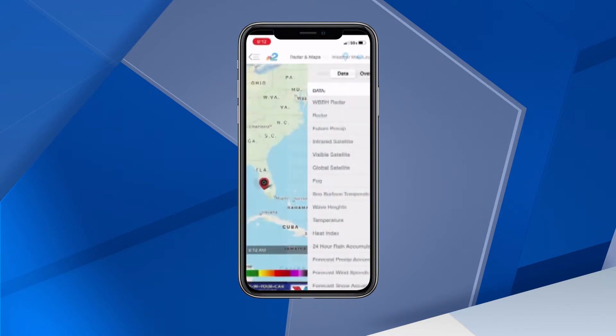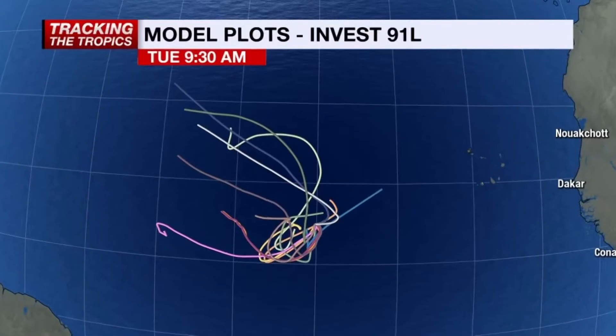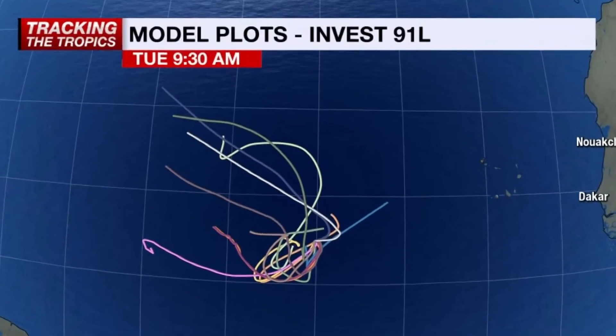Also, back in that Layers menu, you'll see Tropical Spaghetti Plots. Turn this on and you'll get access to the forecast models we use here at NBC2 when forecasting where storms could go.